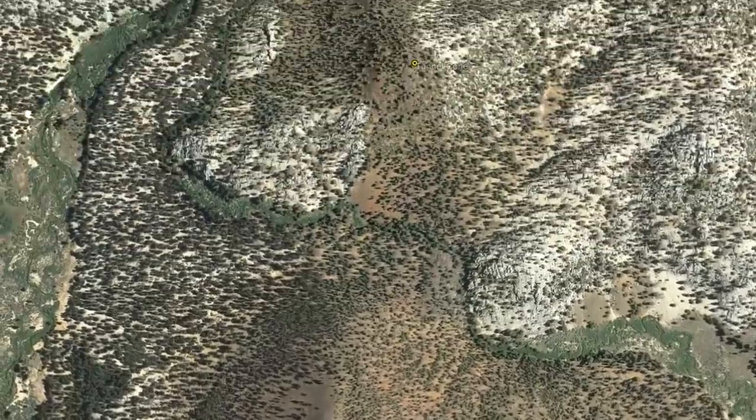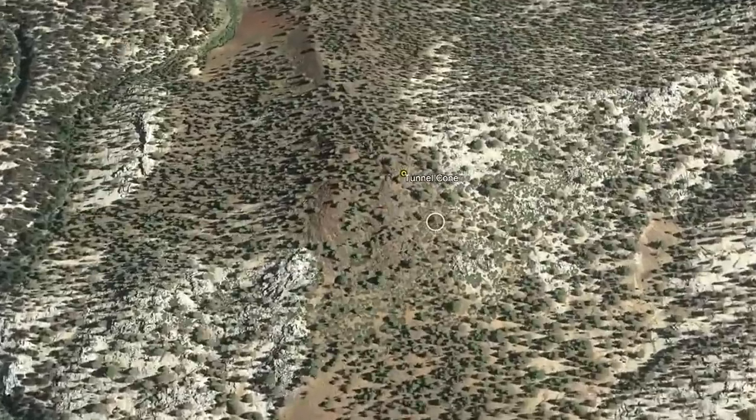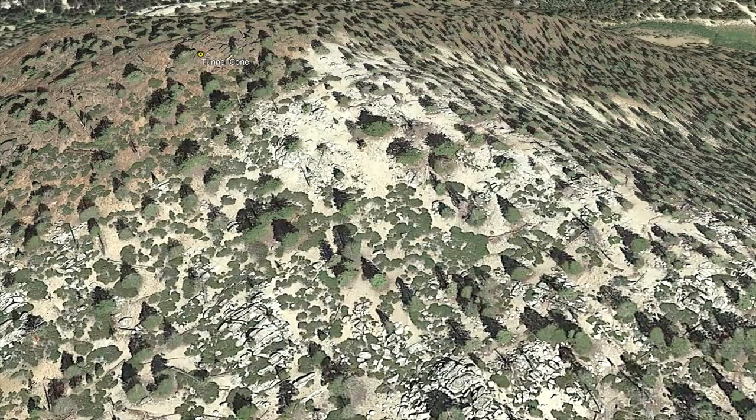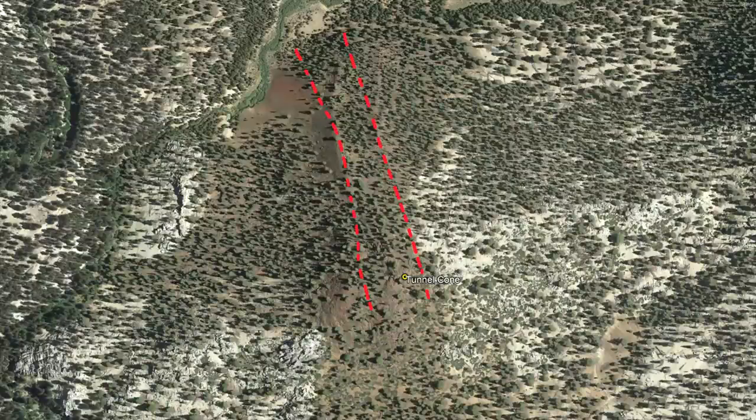Approximately 25,000 years later, a third eruption occurred several thousand feet to the north. This eruption was two orders of magnitude smaller and began on a granite rich hill. Over the span of what likely lasted a few weeks, a small group of spatter cones were constructed from a northward trending fissure.